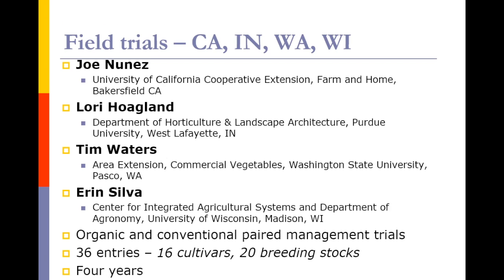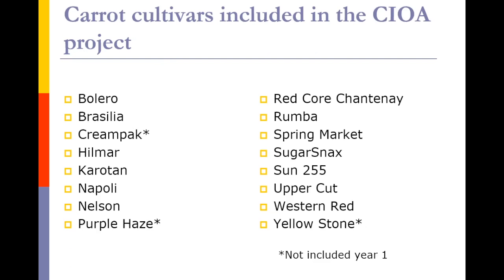For those of you familiar with carrots, these are the 16 named varieties — we've attempted to include the major varieties grown in at least most of the organic production areas, including primarily orange, but also some red, yellow, and purple carrots. The one name you might not recognize is Brasilia, which is interesting — it's not particularly well adapted to the U.S., but it has very large tops. Some of these are open pollinated and some are hybrid varieties.